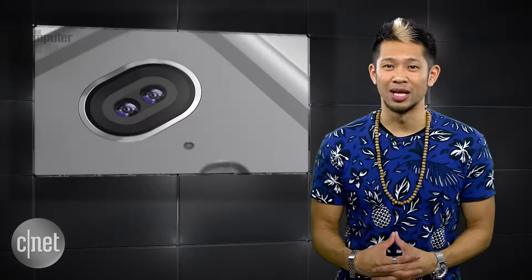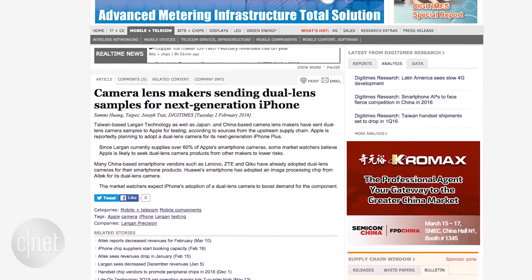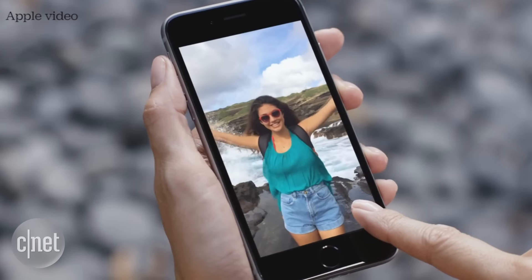You've also heard a lot of chatter about a dual-lens camera system. Digitimes reported that Apple may be planning to release two different versions of the iPhone 7 Plus — one with a single-lens camera like the current iPhones, and another pro version with a dual-lens camera system. Apple is already reportedly testing out different dual-lens systems right now.